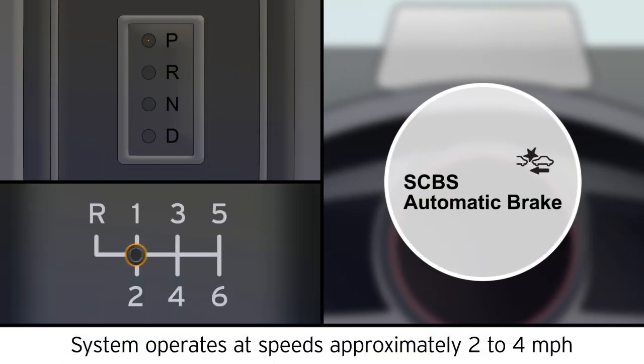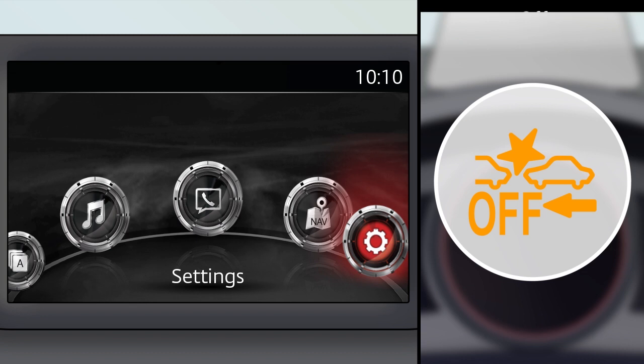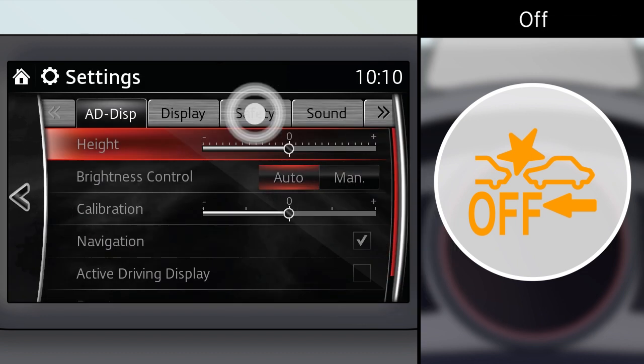If equipped, the system may also provide brake assistance when backing up. You can temporarily deactivate the system using your centre display.